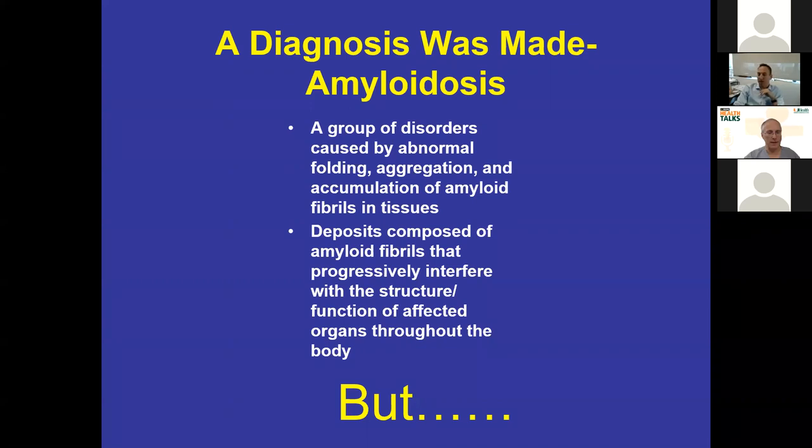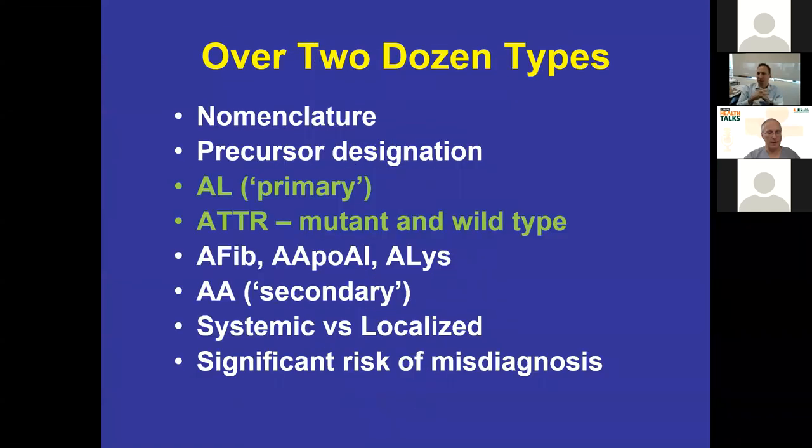Amyloid is a basket of multiple different diseases — some are treated with chemotherapy and some would be a big mistake to treat with chemotherapy. There are at least two dozen types of amyloid, but we can narrow them down to key categories. When we talk about amyloid, the initial 'A' stands for amyloid and the letters that follow tell you the precursor protein. AL is amyloid from light chains or antibody fragments; ATTR is amyloid from transthyretin. Secondary amyloid (AA) is very unusual in the United States and almost always presents with severe nephrotic syndrome, making cardiac involvement very uncommon. The classic cardiac amyloid differential is AL versus ATTR.